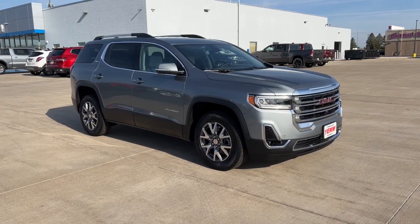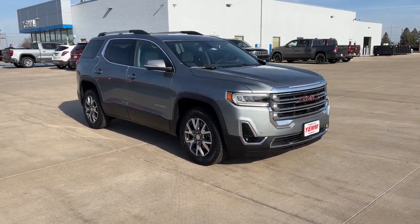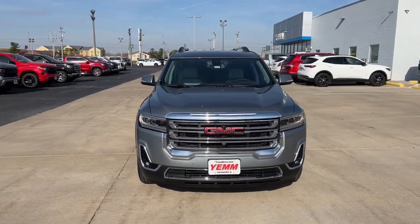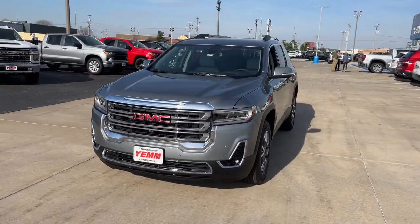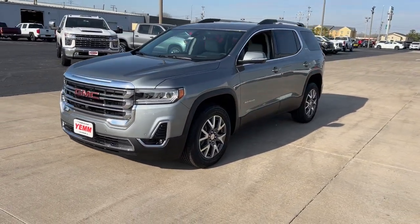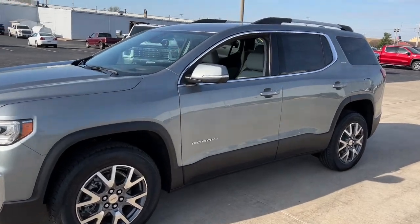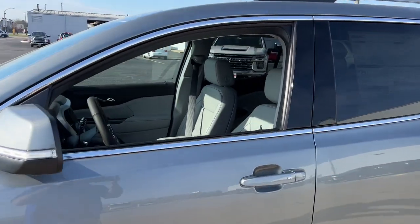Introducing the 2023 GMC Acadia. Take a closer look at this handsome GMC Acadia — the safety-minded family hauler that offers the space and amenities you need to make every excursion relaxing and enjoyable. These are just some of the great options this vehicle comes with.